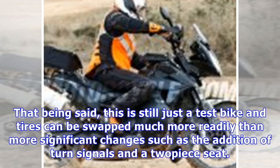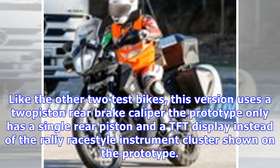That being said, this is still just a test bike and tires can be swapped much more readily than more significant changes such as the addition of turn signals and a two-piece seat. Like the other two test bikes, this version uses a two-piston rear brake caliper — the prototype only has a single rear piston — and a TFT display instead of the rally race-style instrument cluster shown on the prototype.